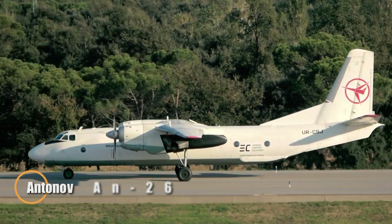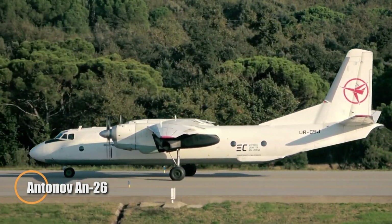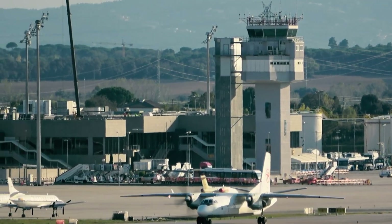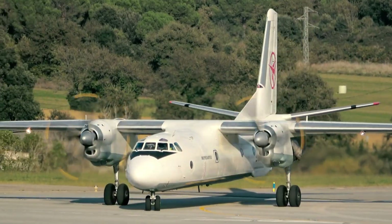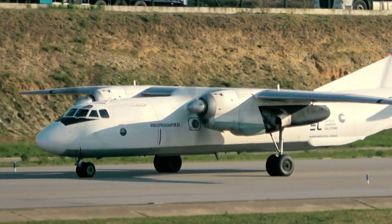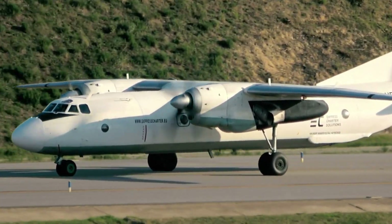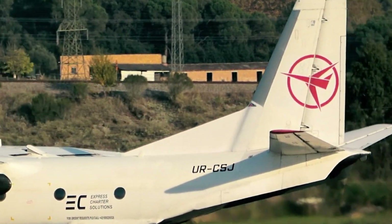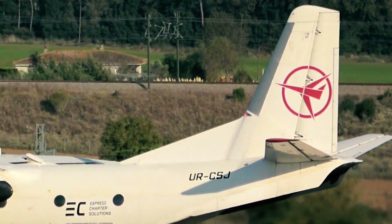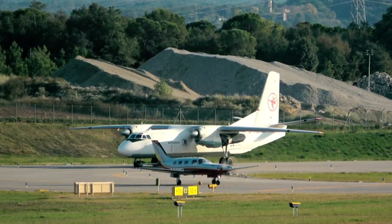The Antonov An-26 is a reliable twin-engine turboprop aircraft introduced in the late 1960s by the Soviet Union. Designed for military and transport purposes, it features a rear-loading ramp and a pressurized cabin, making it ideal for quick cargo handling and operations on rough or short airstrips. Its two Ivchenko AI-24V engines, producing 2,400 horsepower each, give it a cruising speed of 300 knots and a range of 1,000 nautical miles.